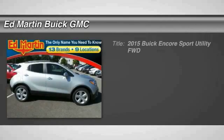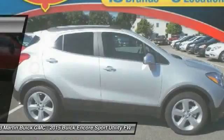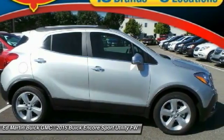The 2015 Encore. The Encore captures Buick's traditional strengths, while demonstrating luxury and style in a petite size.